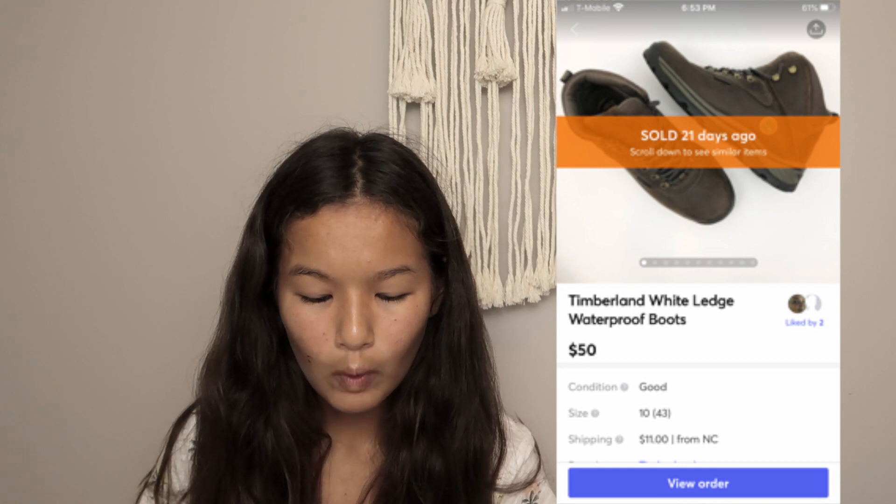I'm just going to pop up the photos of what sold. So the first thing that sold on Mercari were a pair of Timberland white ledge waterproof boots. Those sold for full price on Mercari for $50. I paid $6 for these at Goodwill and they sold within a few days of getting listed, and I'm very happy with that.